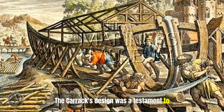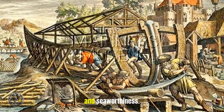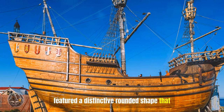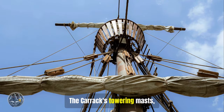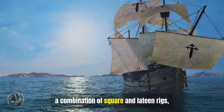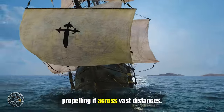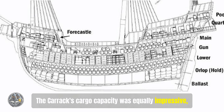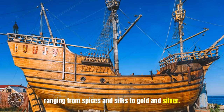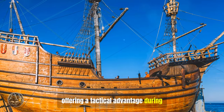The Carrack's design was a testament to the shipbuilding prowess of the era, reflecting a delicate balance between strength, functionality, and seaworthiness. Its hull, typically constructed from sturdy oak timbers, featured a distinctive rounded shape that provided stability in rough seas. The Carrack's towering masts — typically three or four in number — supported a complex array of sails, a combination of square and lateen rigs, allowing the ship to harness wind power effectively and propel it across vast distances. The Carrack's cargo capacity was equally impressive, accommodating hundreds of tons of goods ranging from spices and silks to gold and silver. Its high forecastle and stern castle provided elevated platforms for archers and cannons, offering a tactical advantage during naval engagements.